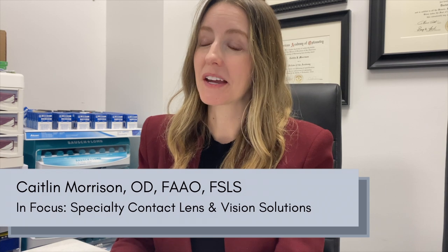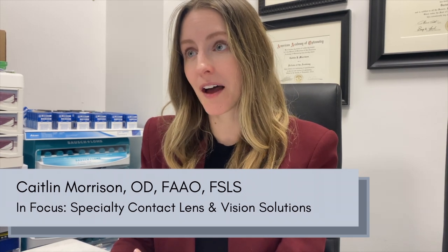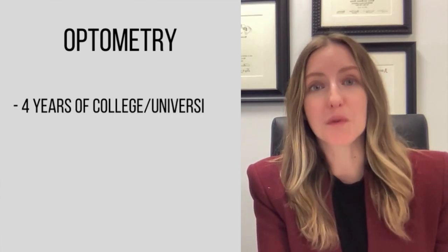I became an optometrist because I had a lot of issues wearing contact lenses myself as a kid, and I wasn't able to successfully wear contact lenses for a very long time. Because of that, I became an optometrist and now help my patients see well and comfortably all day with contact lenses, and as you can see, I now wear contact lenses myself.